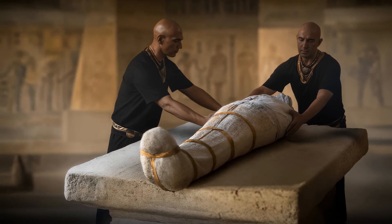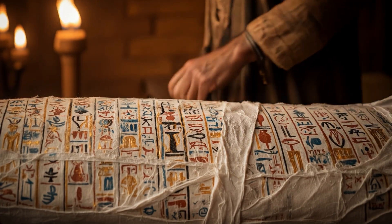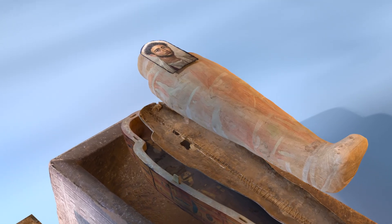Once embalmers wrapped the body tightly, inscriptions and protective spells were added to guard the soul and ensure its safe passage to the afterlife. In some periods, particularly during the Roman era in Egypt, mummification also included the use of mummy portraits.